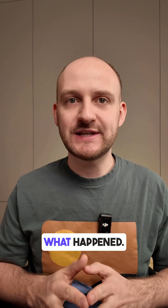Do you know how a Snickers high protein peanut brownie bar affects your blood glucose levels? I tested it with my CGM, and here is what happened.